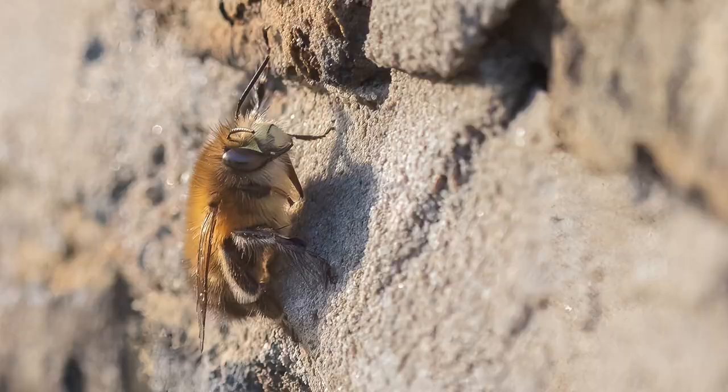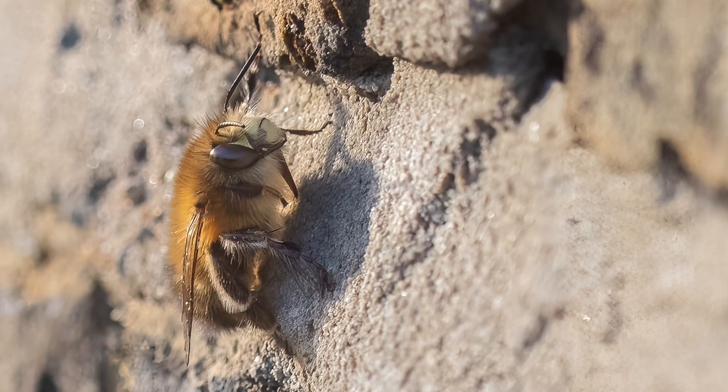I've watched hairy-footed flower bees nest in this wall and the wall on the north side — apparently bees don't nest on the north side, but they do in my house.